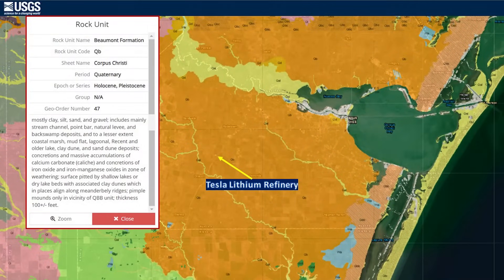A good place to start for this discussion is a brief review of the geological history of the area where the Tesla refinery is being constructed. This is part of the Beaumont formation. Much of it formed in the Holocene period — the last 11,000 years — and the Pleistocene period, which is the last 1.8 million years. This used to be part of an inland sea, and because of that most of the composition of the soil is silt, sand, gravel, and a lot of clays.